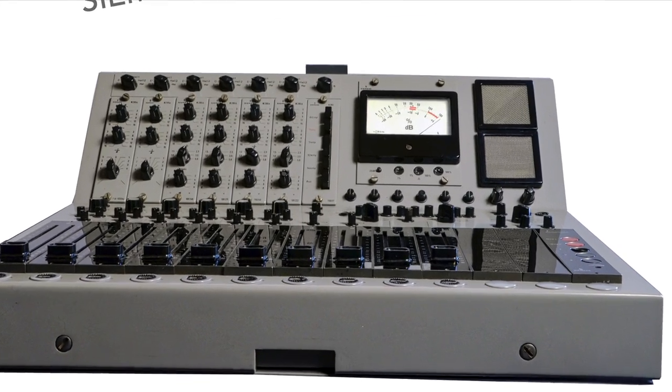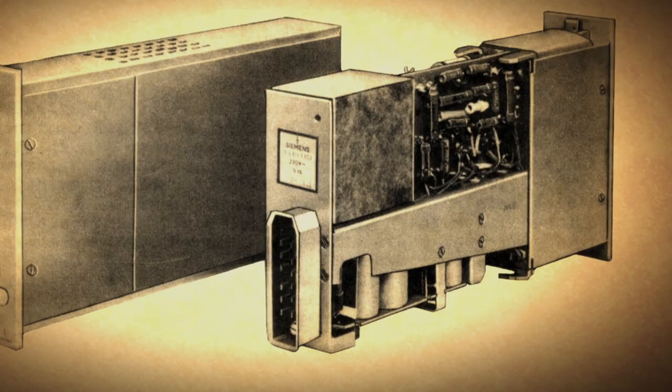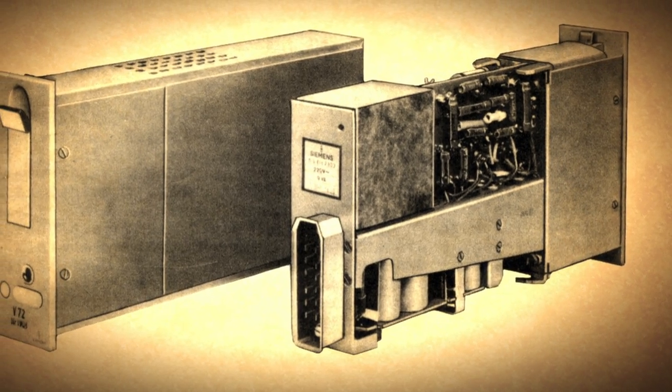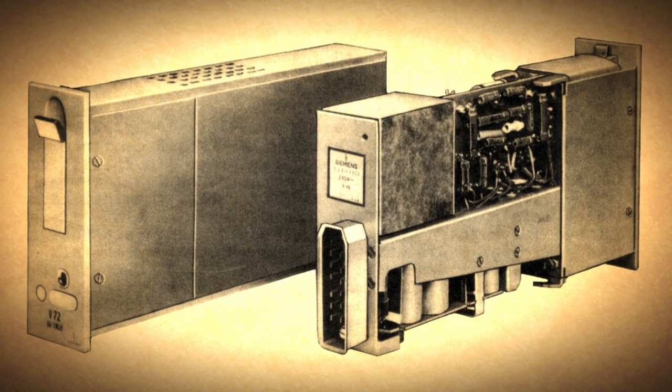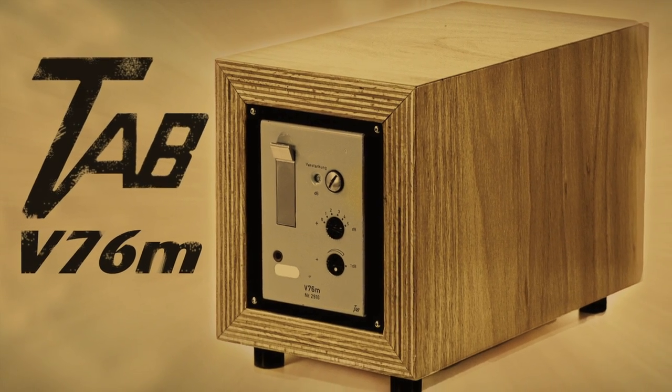These desks, built by Siemens in the 1960s, were the first transistorized mixers after the famous V-series based on the V72 and V76 tube mic preamps, the U73 tube compressors and other modules.